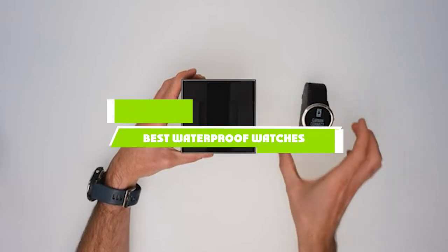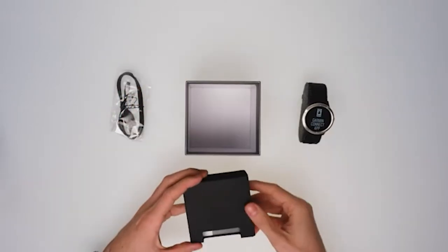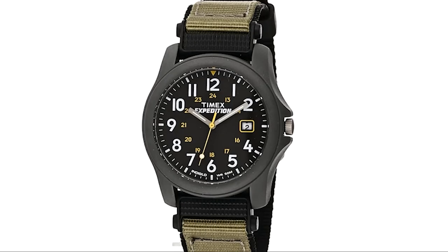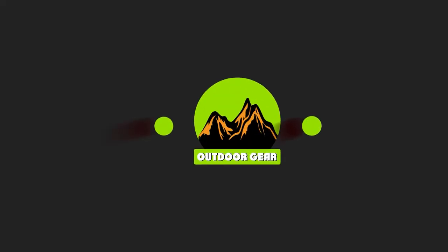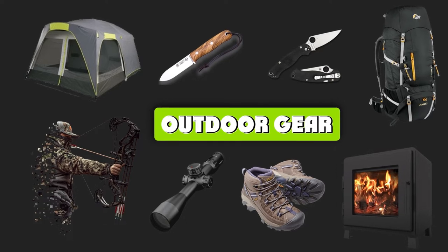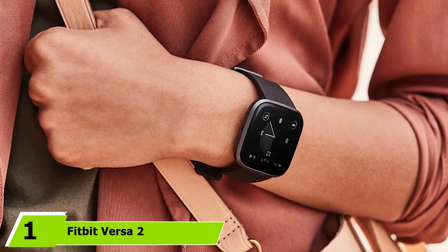If you're looking for the best waterproof watches, here's the list you must see. We made this list based on our personal preference and sorted it based on the features, prices, quality, durability, and reputation of the manufacturers and customer feedback. We've also included options for every type of customer, so let's get started.